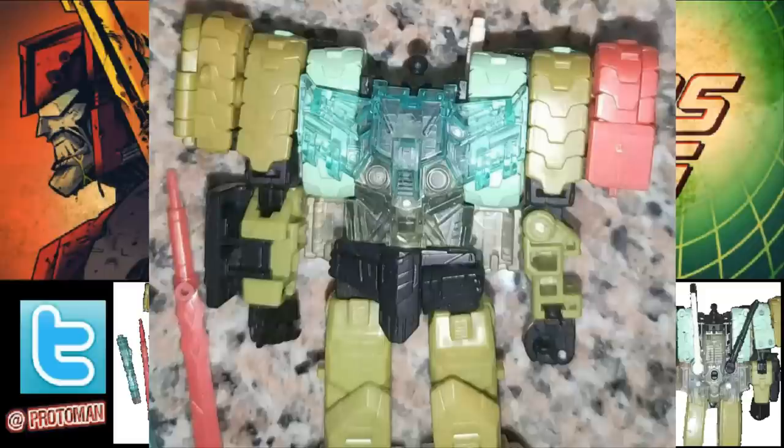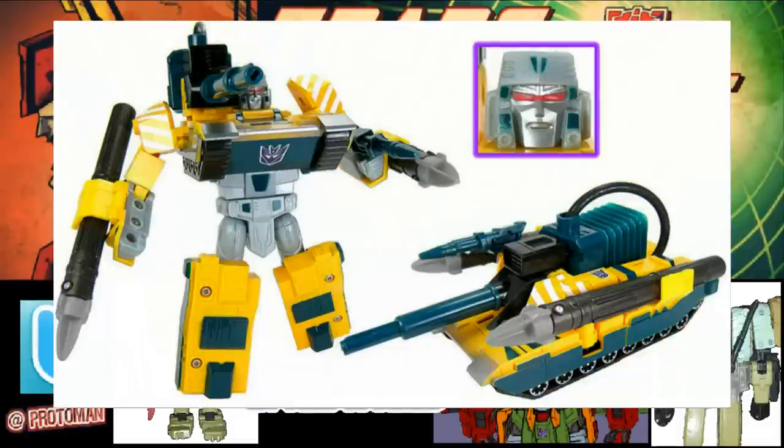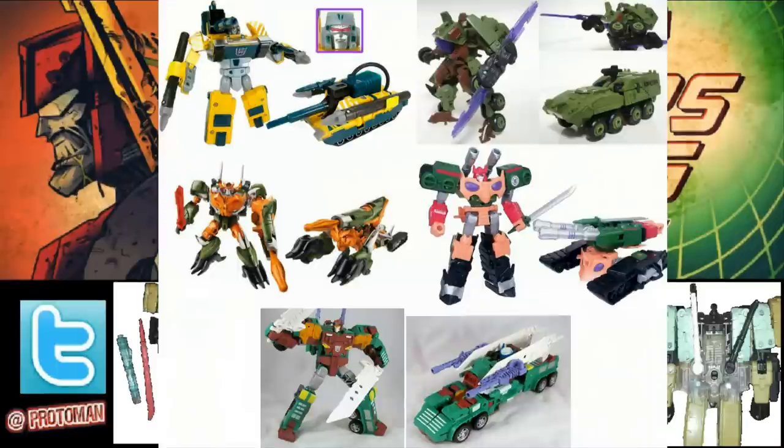It seems to continue this long-standing tradition of Bludgeon. This started back with Robots in the Skies in 2001 — of Bludgeon being repainted into something whenever it's a tank or some kind of military vehicle. We had that Hero G2 Megatron that was turned into Bludgeon, and that started that little trend. If it's a tank, if it's some kind of military vehicle, turn it into Bludgeon, give it a sword or some kind of melee weapon.